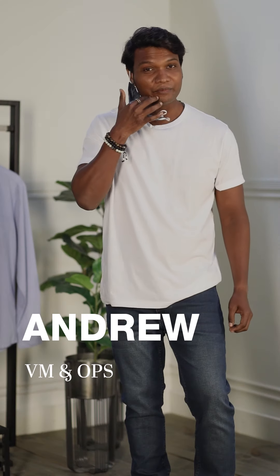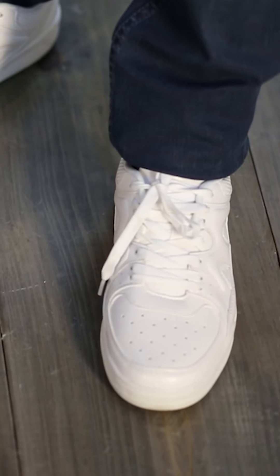Today I've got two of my colleagues wearing the basic crew neck t-shirt and we're going to style them further. Hi, my name is Andrew and I'm from the VM Ops team. Today my look is a white crew neck basic t-shirt with blue denim and a pair of Soul Play sneakers — that's my look for the day.